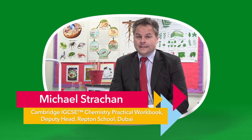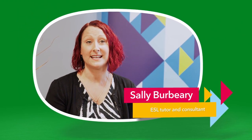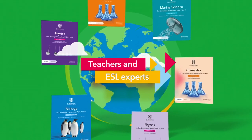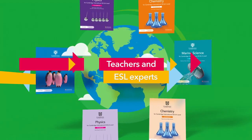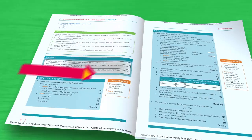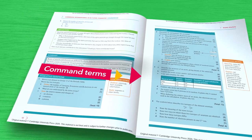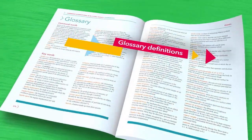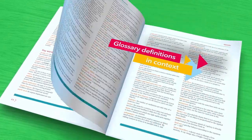And there is no better way of doing this than testing our resources in the classroom. All our science resources are written to support our English as a Second Language learners, with insights from teachers and ESL experts. We use accessible language and include command terms, keywords and glossary definitions in context throughout the text.